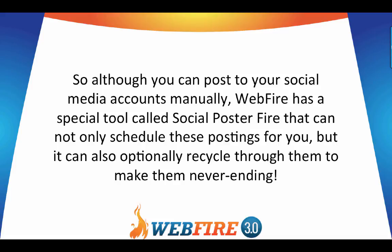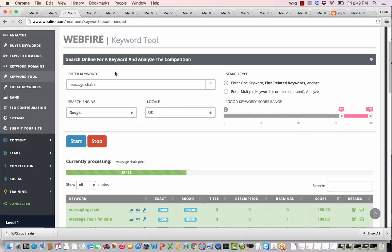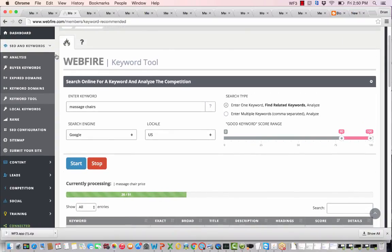If you do even a couple of these five steps you'll start seeing some rankings, but if you do all five it'd be hard not to rank for the vast majority of keywords out there. To show you briefly how this looks inside WebFire: first, do the keyword research. Let's say you want to rank for a massage chairs-type term — whether you're an affiliate, you sell them, or you drop ship them. Go to the SEO and Keyword Tools and click on the Keyword Tool. Type in a term like 'massage chairs,' click to find 50 related keywords, and pick the location.